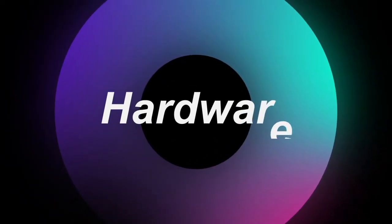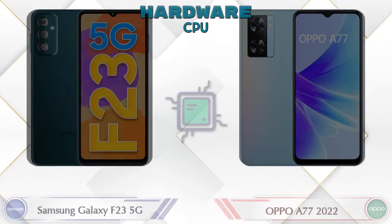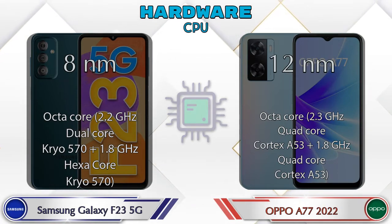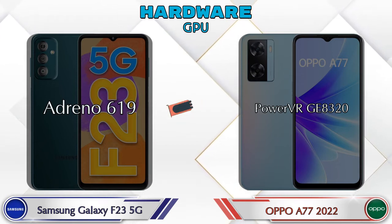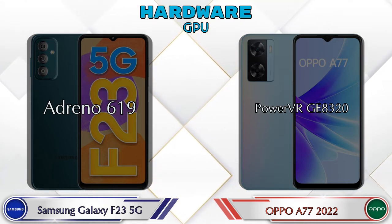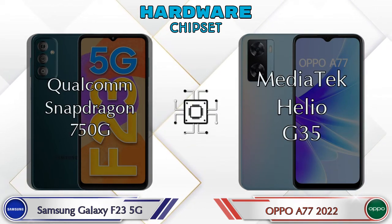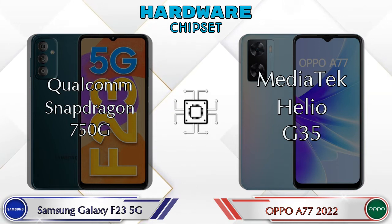First we talk about the most important part: hardware. Starting with the CPU and GPU — the Galaxy F23 5G has the Adreno 619 GPU and the OPPO A77 2022 has the PowerVR GE8320. Talking about chipset, the Qualcomm Snapdragon 750G is available in the Galaxy F23 5G, and the MediaTek Helio G35 is available in the A77 2022.